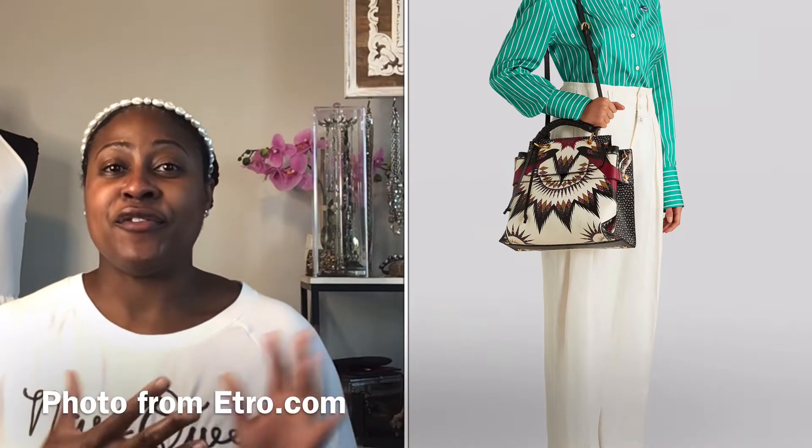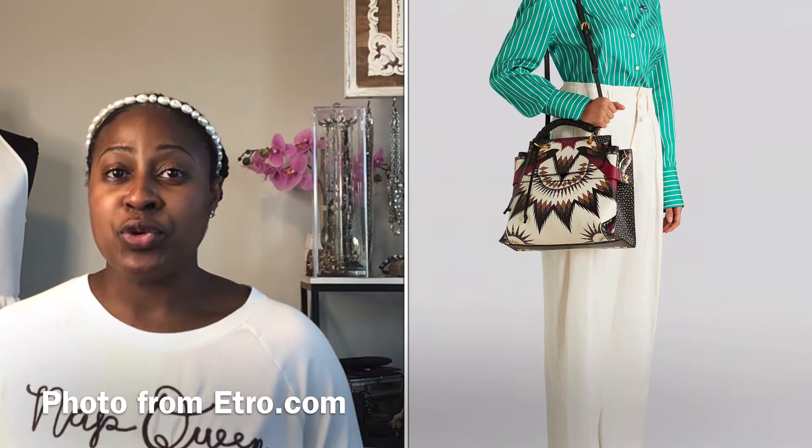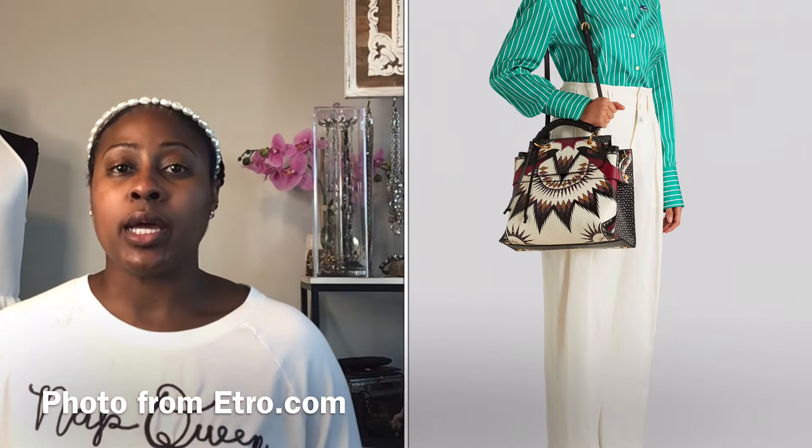Next up is the Geometric Leather Print Bag. This is a statement bag all on its own. I like that neutral colors have been used so you can mix and match it with solids and just let the bag shine. I love the unique print and pattern — it's a perfect piece that will definitely turn heads. They have a couple of styles and sizes on the website. I love the top handle style and the flap closure, but most of all that print is amazing.